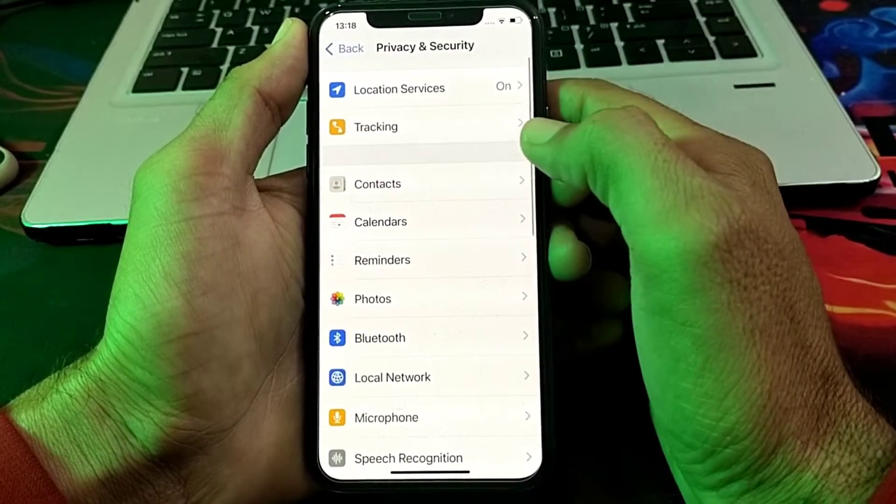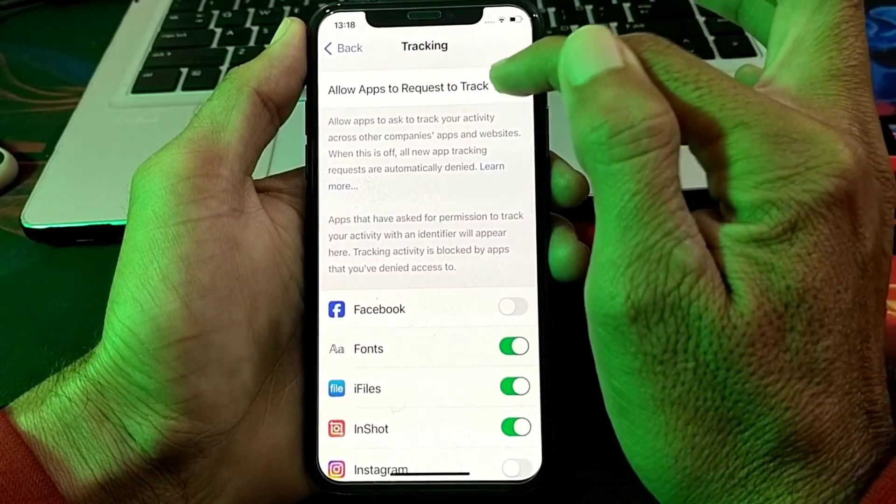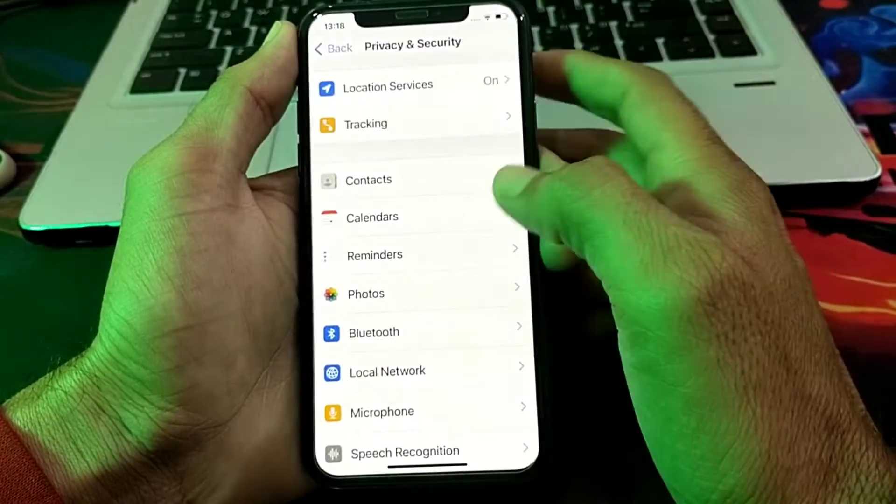Here you will see the option for Tracking. Open this, then turn off the toggle. Tap on it, then go back.